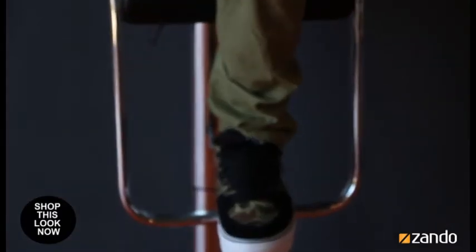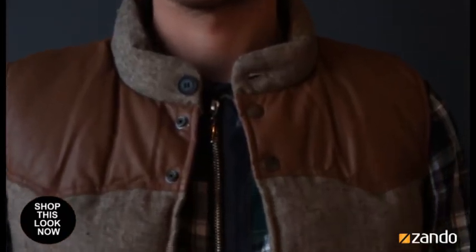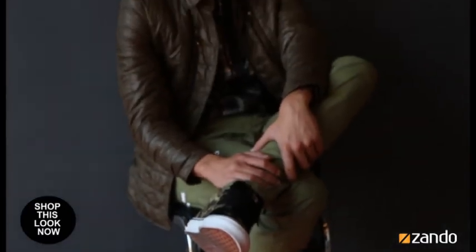Look for military-inspired outerwear and clothing or footwear in shades of army green. Also keep an eye out for details like dress studs, collars, zips, and lace-ups. Make it your own by pairing your favourite pair of jeans with a military style jacket and collared shirt to give it that uniform appearance.